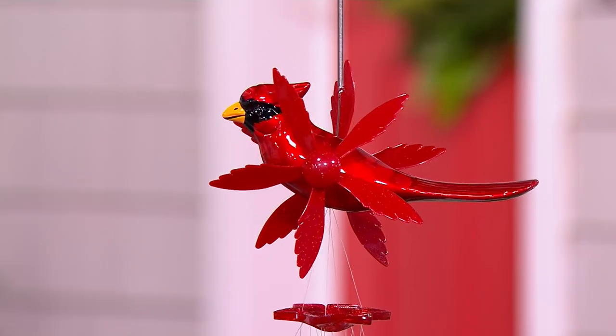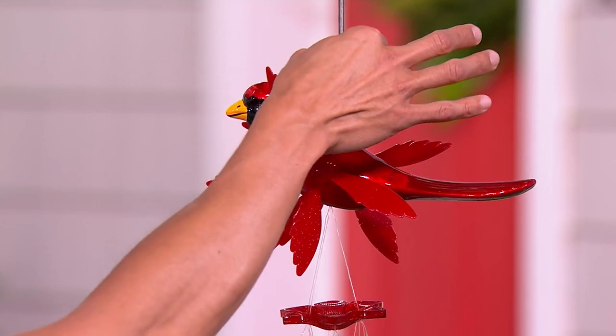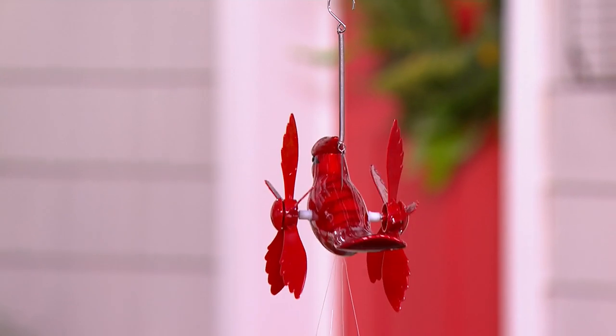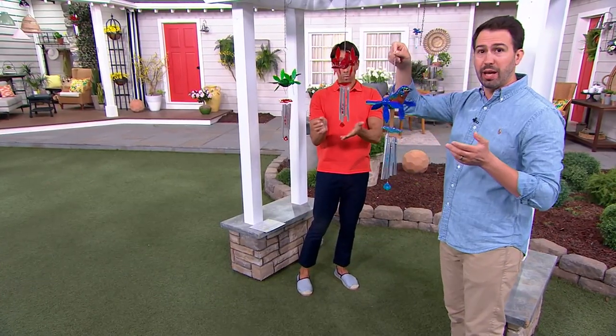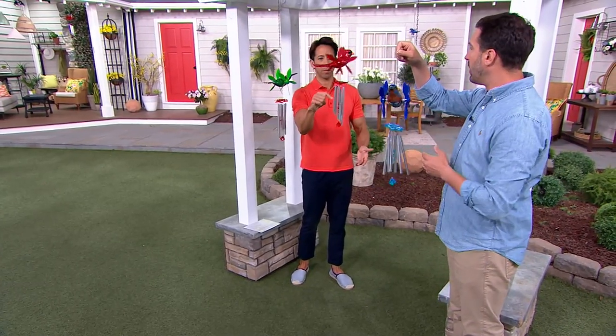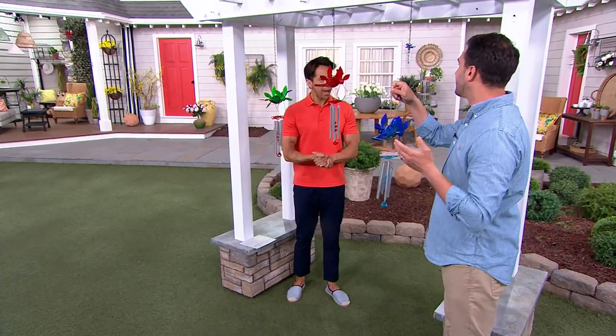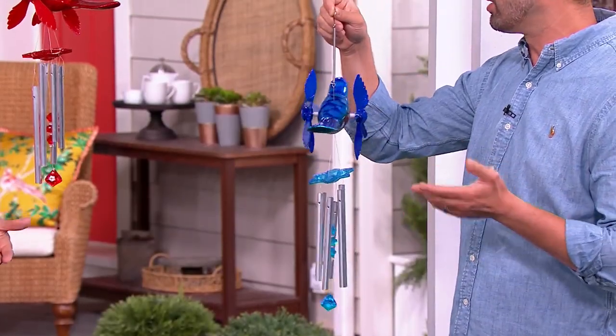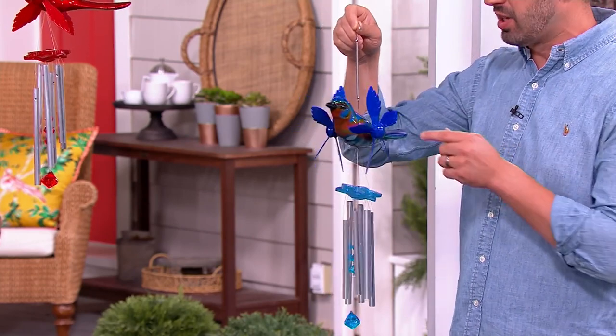I didn't even realize there's a spring on this — how great is that? The movement is the big thing. A gentle breeze gives you that 360-degree rotation, and then the wind chimes produce a perfect sound — something they've been perfecting over 30 years. xart creates these high-quality pieces with all the fine detail that make them truly a piece of art.